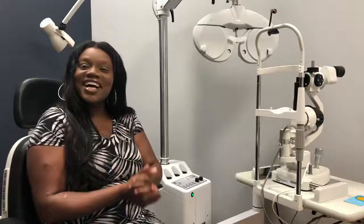So I started looking for another doctor and that's when I found Dr. Jackson. And I am so glad that I did.